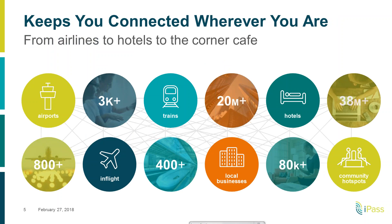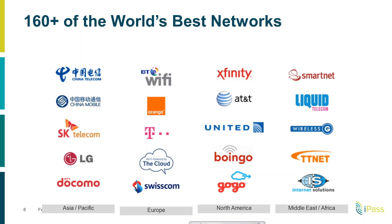Next we wanted to talk about the different verticals. In terms of airports, today we have more than 800 airports inside the footprint. In-flight connectivity is growing very fast for us — today we're enabled on 3,000 aircraft globally. Trains are also an important vertical, with 400 plus trains. In local businesses we have 20 million. Hotels are an extremely important vertical where we see a lot of usage, and we are today active in more than 80,000 hotels around the globe. Community hotspots are approaching 40 million.